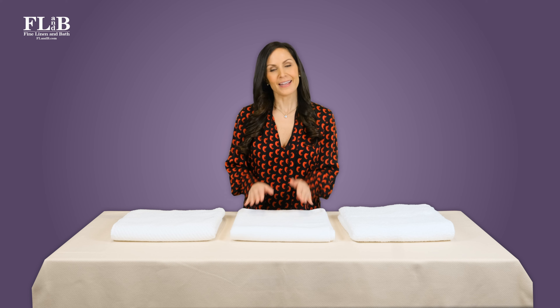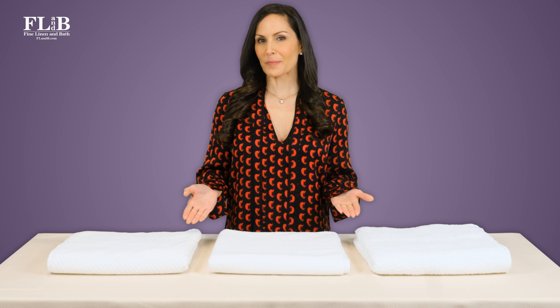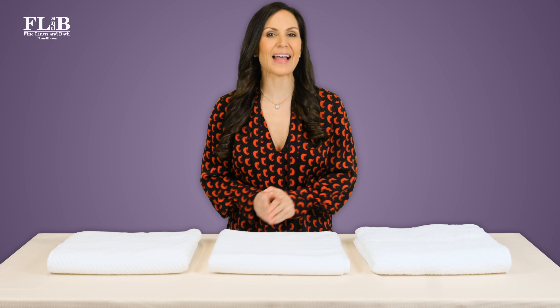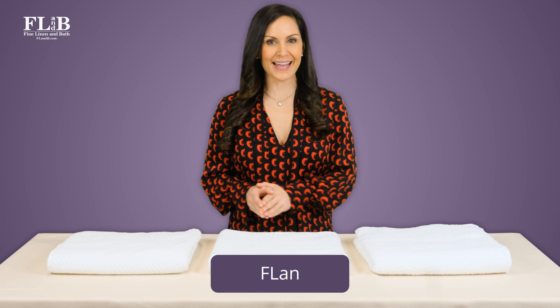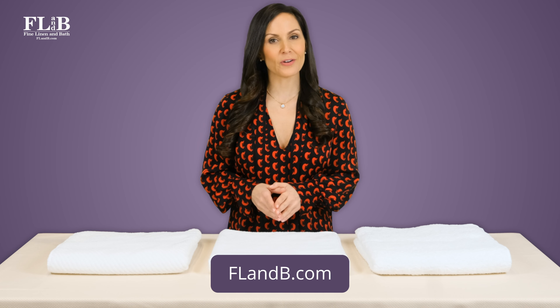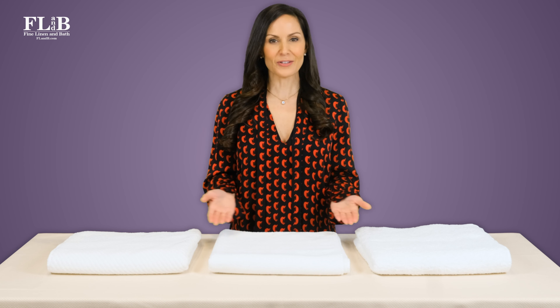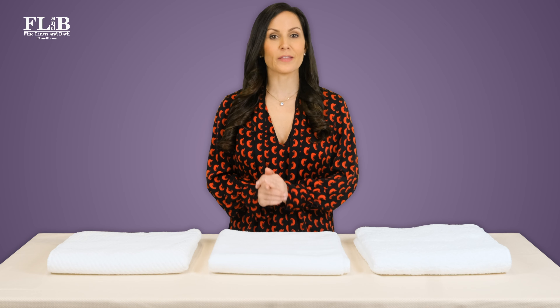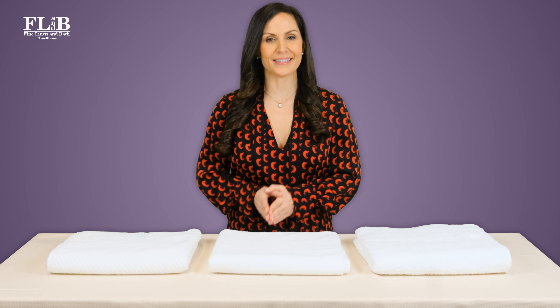When it comes to Abyss towels, you can't go wrong — it's all about finding the ideal towel for you. Remember to browse Abyss Super Pile, Twill, and Super Twill bath towel collections at FLANDB.com. Take some time to look at all of the unbelievable color options and coordinating Habitacor bath rugs. Also, be sure to check out our videos on choosing the proper size towel and understanding GSM in towels.